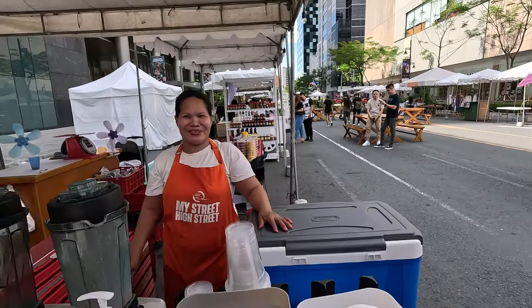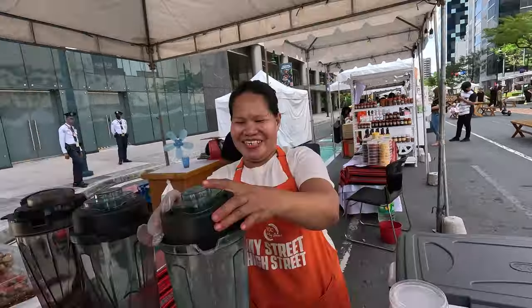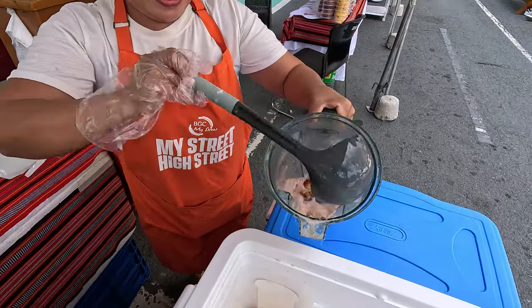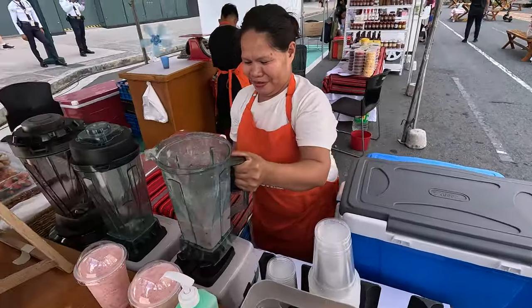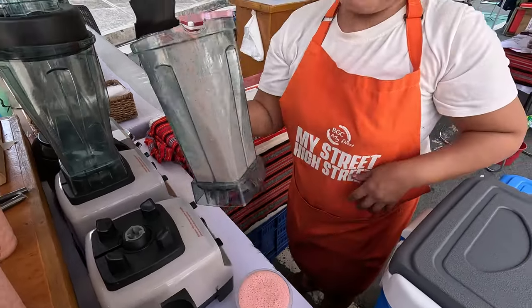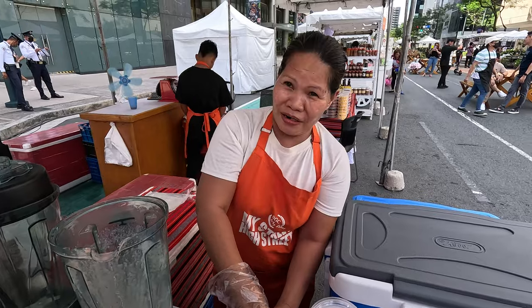I ordered a strawberry shake. Best strawberry shake in BGC? The very best — I can't wait. They're using fresh strawberries, ice, and milk, then blending it all up. Turns out the strawberries are from Benguet — eight hours away. This strawberry shake has come eight hours to be consumed by me. 100 pesos — salamat!